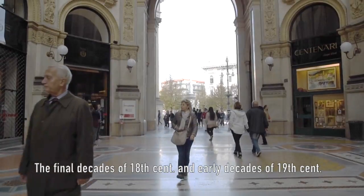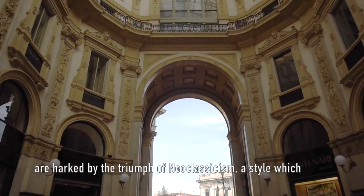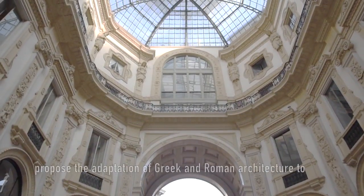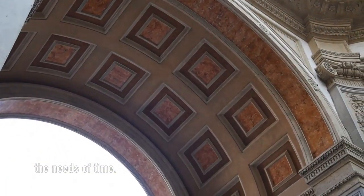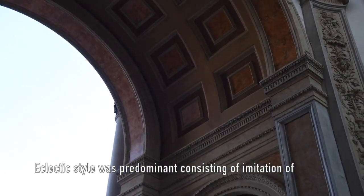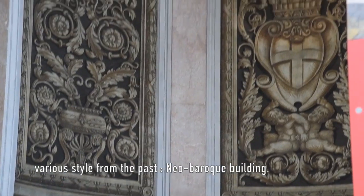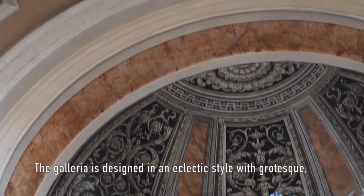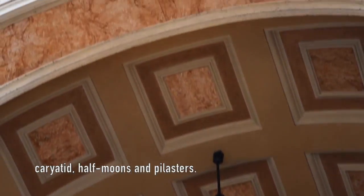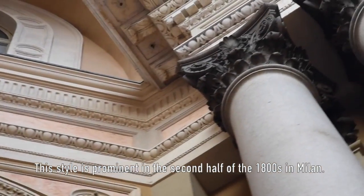The final decades of the 18th century and early decades of the 19th century were marked by the triumph of neoclassicism, a style which proposed the adaptation of Greek and Roman architecture to the needs of the time. An eclectic style was predominant, consisting of imitation of various styles from the past. The Galleria is designed in an eclectic style with grotesque elements, caryatids, half-moons, and pilasters — a style prominent in the second half of the 1800s in Milan.